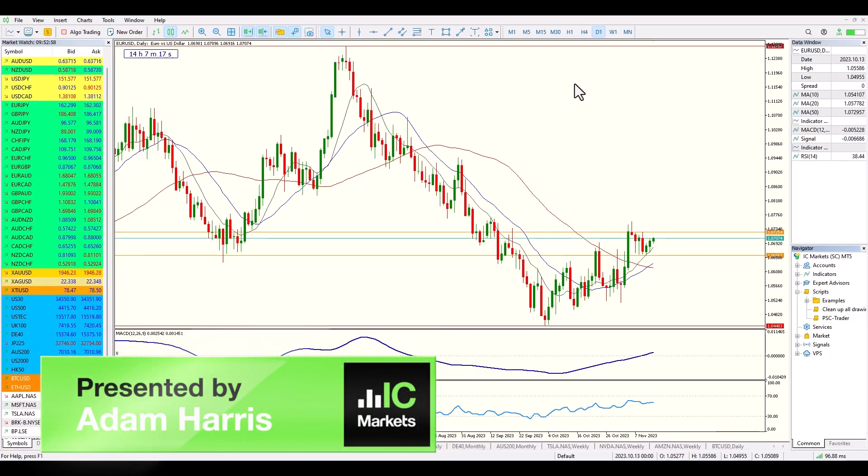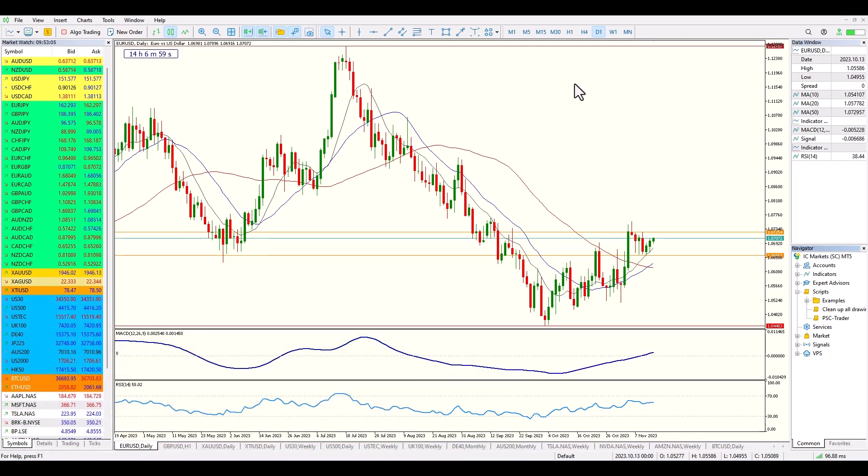Welcome traders, my name is Adam Harris and welcome to IC Markets' weekly market commentary. First of all, let's get a broad look at the markets overall because there are a variety of potential opportunities this week.